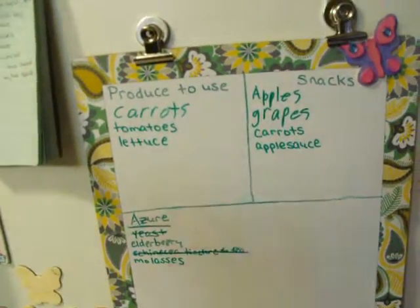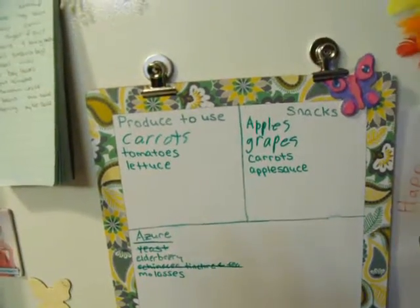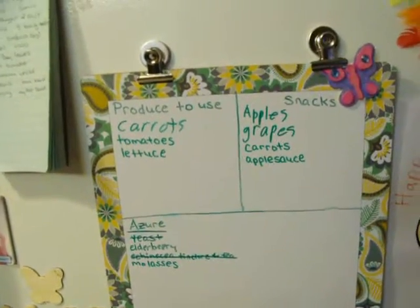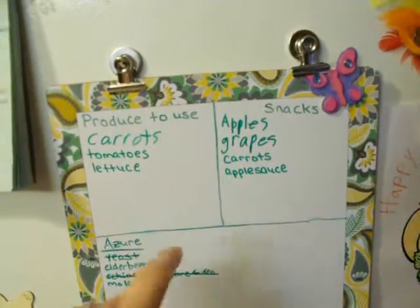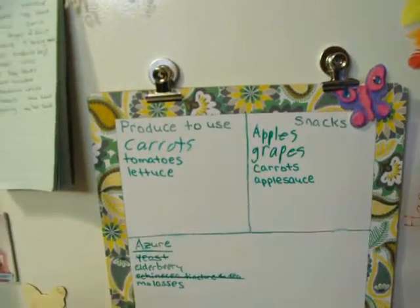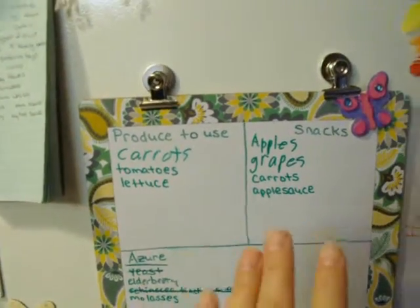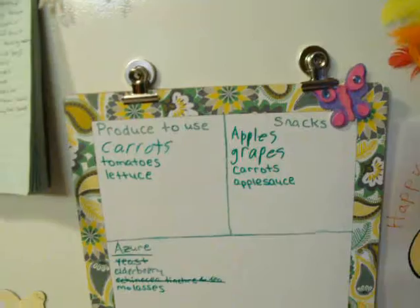Not like lunch or anything, because there's leftovers and other stuff in there for that, but just a quick little 10 o'clock and 2 or 3 o'clock afternoon snack — that's what we currently have. And whenever one of those is gone, I erase it. Whenever I buy something else, I add it.